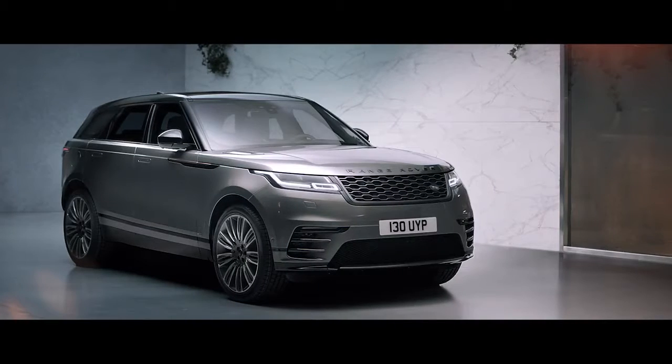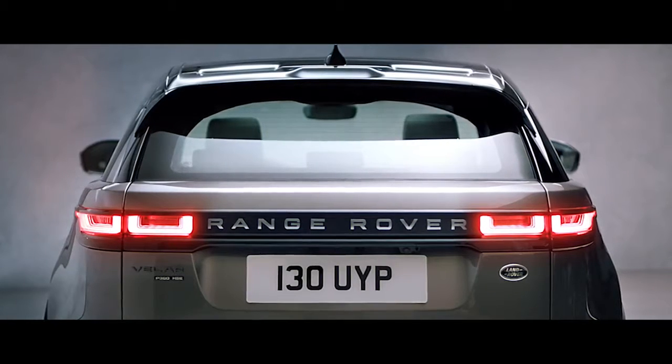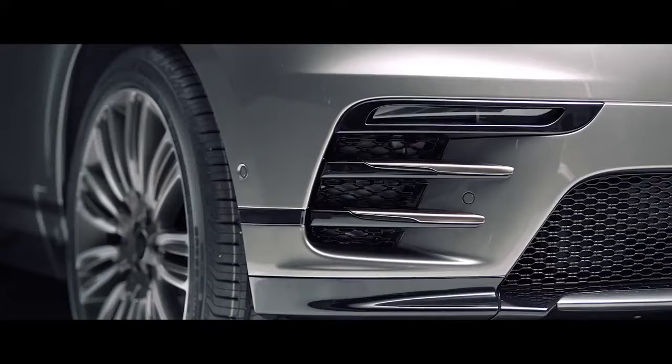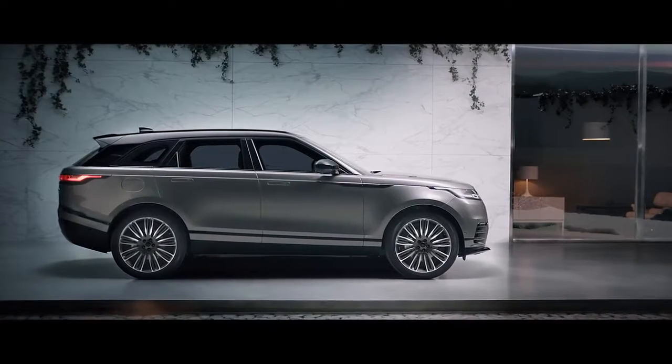The R-Dynamic is even more striking with Shadow Atlas lettering, burnished copper details, and unique front bumper design, all combining to deliver a uniquely purposeful stance.